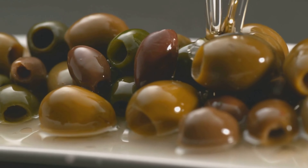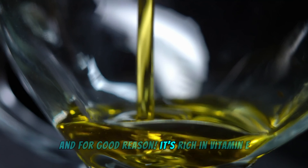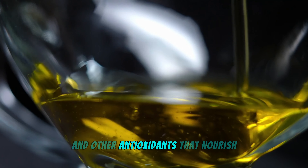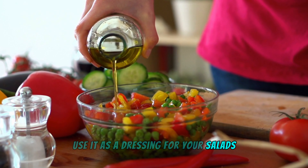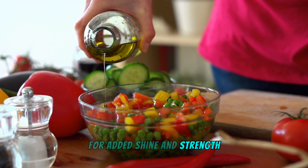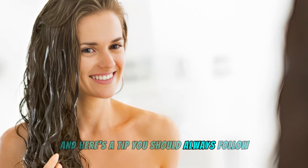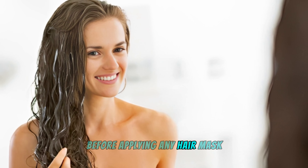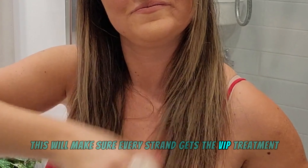Olive oil is a classic in many kitchens, and for good reason — it's rich in vitamin E and other antioxidants that nourish and protect your hair. Use it as a dressing for your salads or even as a DIY hair treatment for added shine and strength. That's also why olive oil is used in hair masks. And here's a tip: always detangle your hair first before applying any hair mask to make sure every strand gets the full treatment.